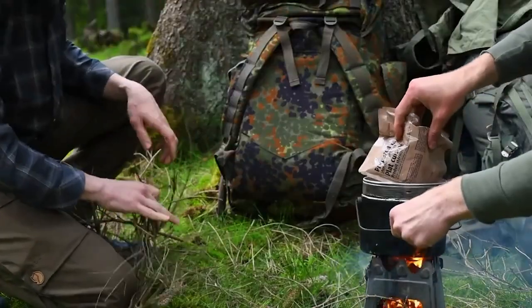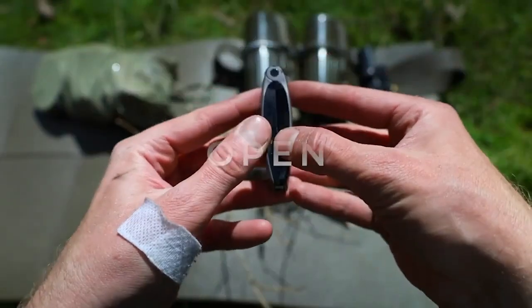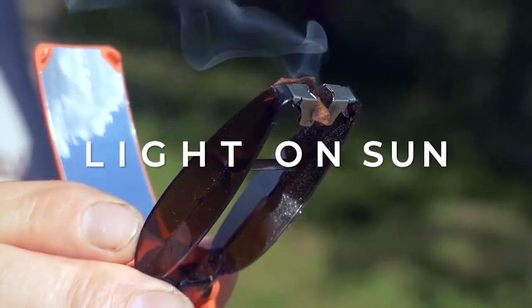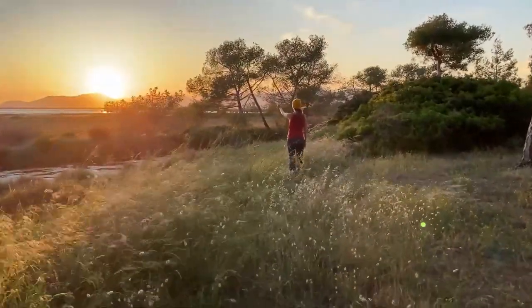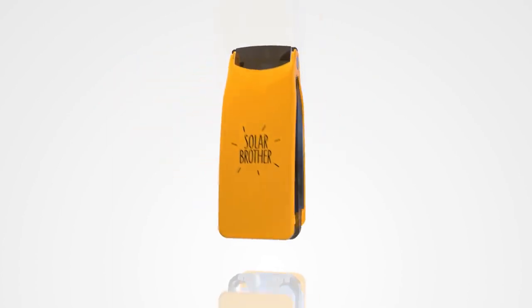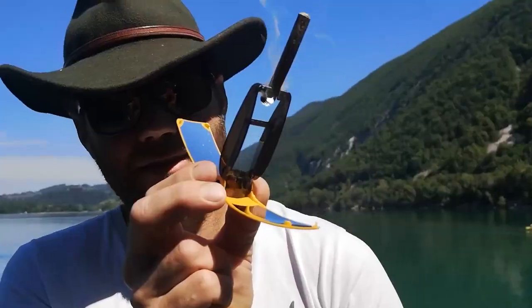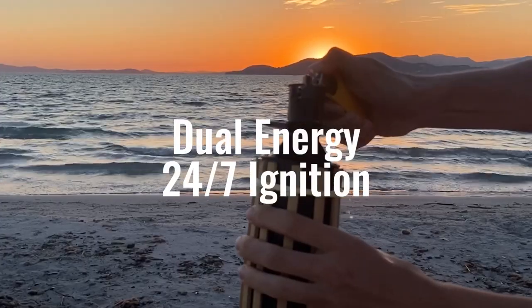And don't worry about the wind or rain putting a damper on your fun. The Sun Case Gear is waterproof and windproof, so you're ready for any adventure. The Sun Case Gear is made up of 70% recycled material, so you can explore the world while taking care of it too. Its ultra-compact design makes it a no-brainer to bring along on all your escapades. And if the sun isn't shining, no problem — the Sun Case Gear offers dual-energy options, so you can still light up the night with a gas lighter.